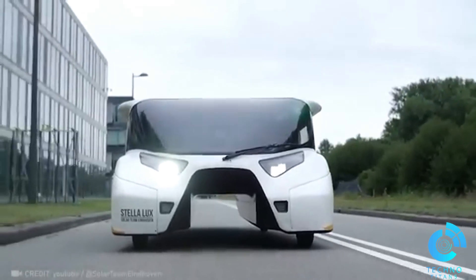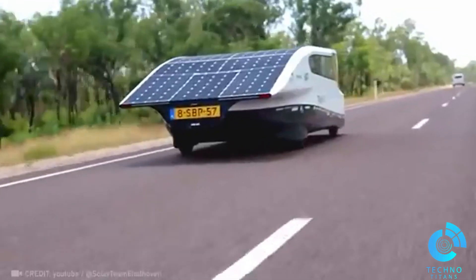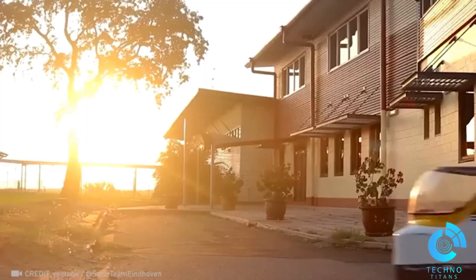Check out this one-of-a-kind electric car that not only uses solar energy, but generates it for you. And the cherry on top? It cruises for a whopping 621 miles on just one charge.